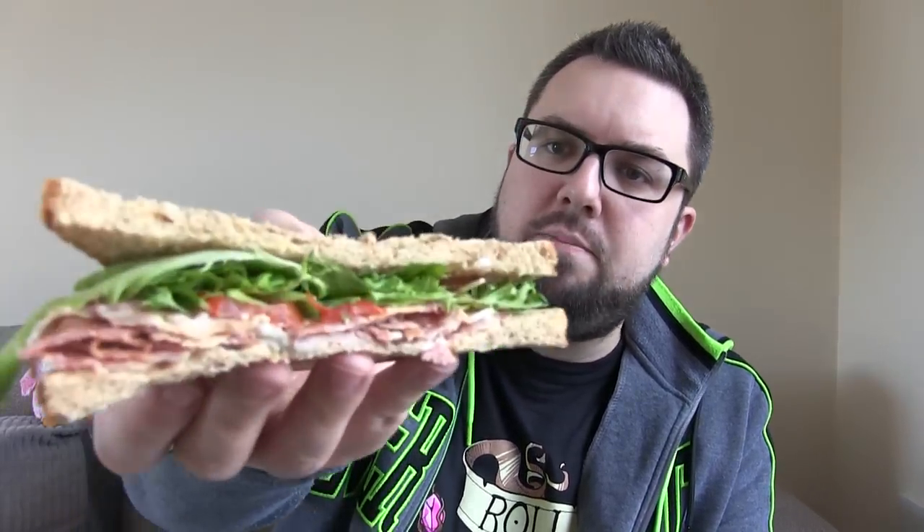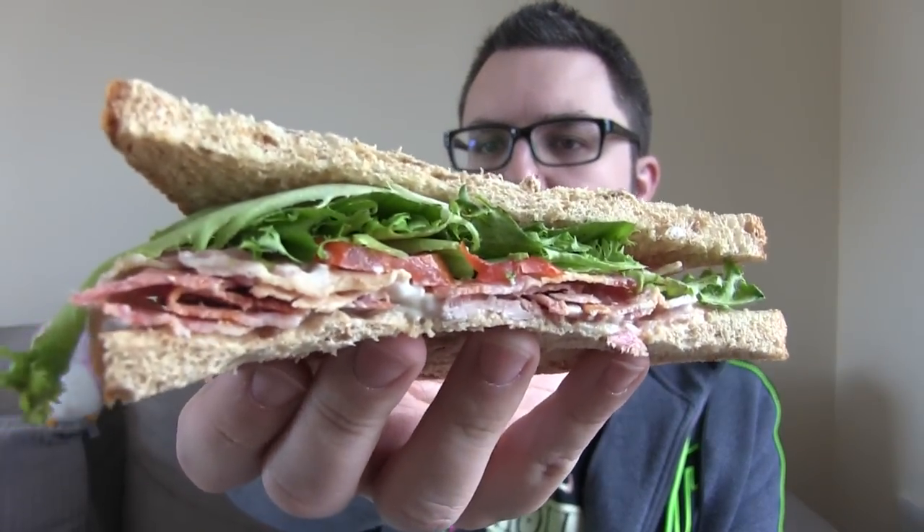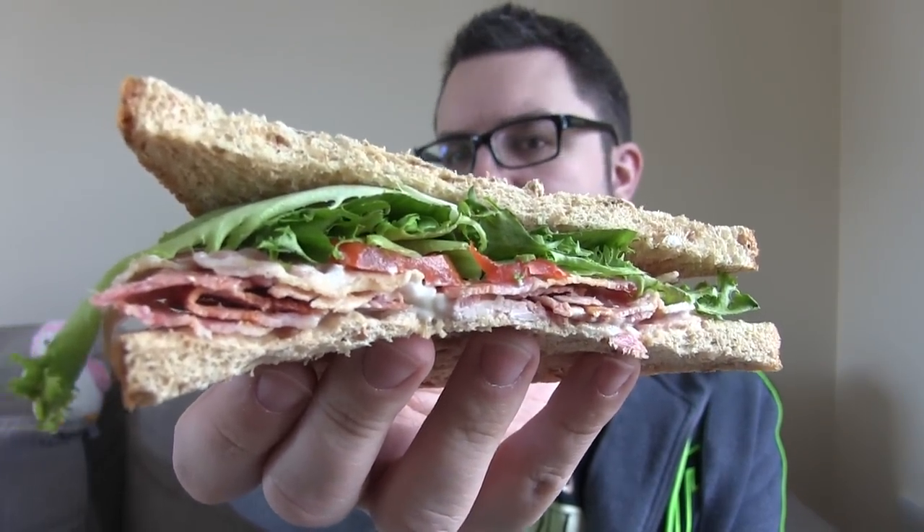You get two sandwiches in there - it's obviously two pieces of square bread cut into triangles. It's got lettuce, sun-ripened tomatoes, mayo and bacon. I'll give you a shot of the inside of the sandwich. Anyway, let's just get into it. I forgot to say, it is on malted bread as well.